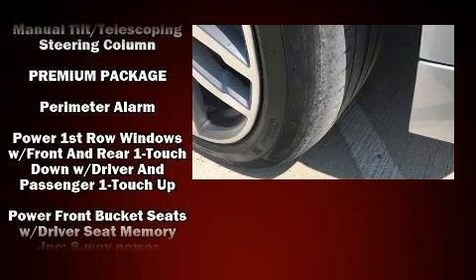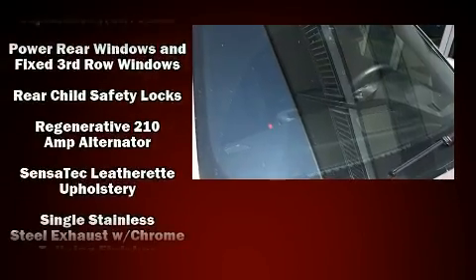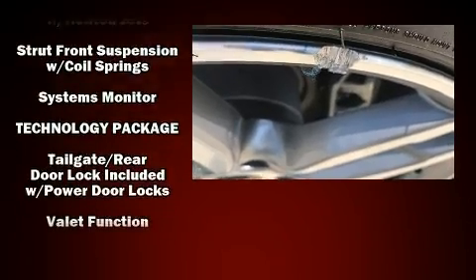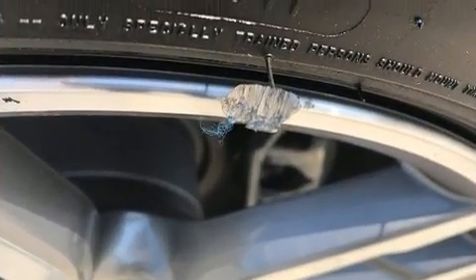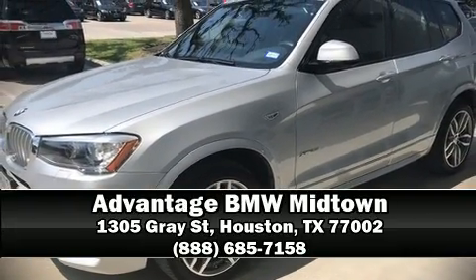BMW ensures the safety and security of its passengers with equipment such as anti-whiplash front head restraints, ignition disabling, and four-wheel disc brakes with ABS. All-wheel drive enhances stability in unpredictable circumstances. Please don't hesitate to give us a call.